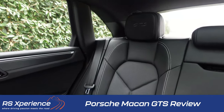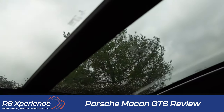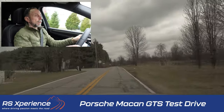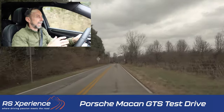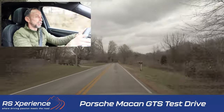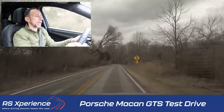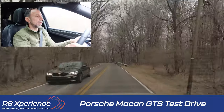So we're out here driving the Macan GTS. Everything is very familiar — steering wheel, seating position — Porsche just does this really well. The steering wheel is leather-wrapped with a really nice feel. The steering is slightly lighter than what I'm used to in a GT car, but you point where you want to go and the car goes there.